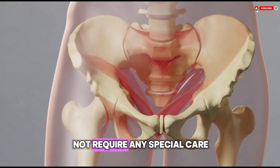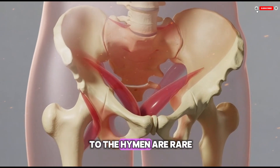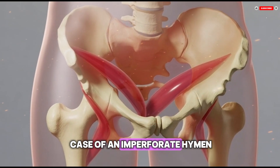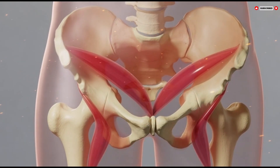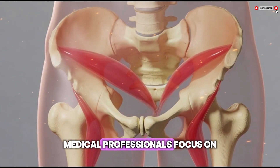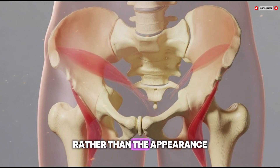Problems related to the hymen are rare. When they do occur — such as in the case of an imperforate hymen or discomfort caused by unusually thick tissue — they are typically easy to diagnose and treat. Medical professionals focus on the person's comfort, bodily function, and overall well-being rather than the appearance of the hymen itself.